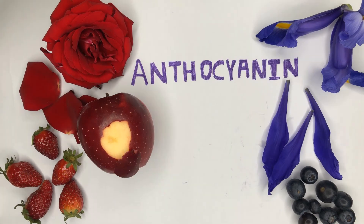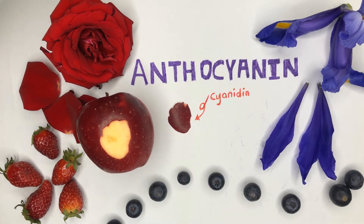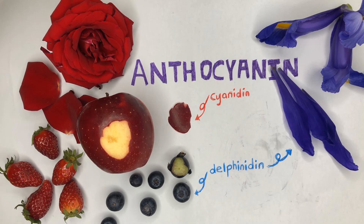For example, the deliciously red apple skin is filled with the red anthocyanin called cyanidin. And blueberry, as the name suggests, has a deep blue skin that is mainly filled with the blue anthocyanin called delphinidin.